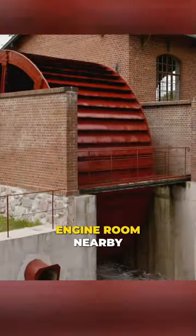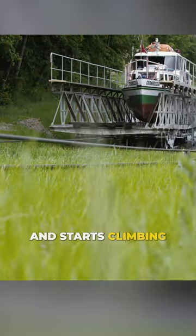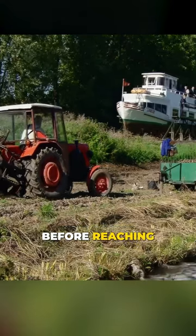In a small engine room nearby, different wheels powered by the water turn a cable that drags a hidden rail cart out of the canal. It securely carries the boat and starts climbing. In fact, this is just one of the five slopes before reaching the other end of the canal.